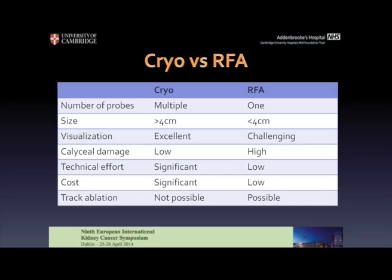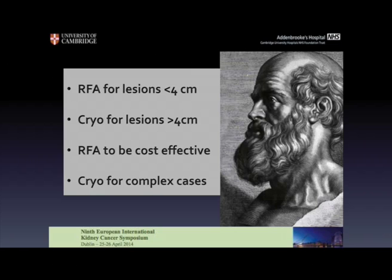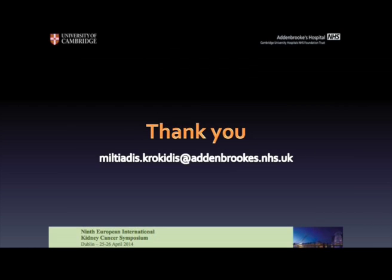Whereas RFA has established results over the last 10 years for small renal tumours, it is feasible for central lesions, the cost is low, and the technical effort is not significant for an experienced operator. Going back to Hippocrates, we can say that RFA is feasible for central lesions, effective for small renal tumours, cheaper than cryoablation, and more straightforward than cryo. He would suggest we could treat every lesion smaller than 4 cm with RFA, reserve cryo and multiple probes for larger lesions, use RFA to be cost-effective, and if challenging cases cannot be treated another way, then cryo is the best solution. Thank you very much.